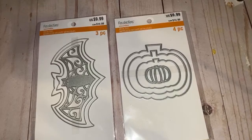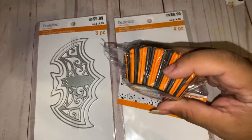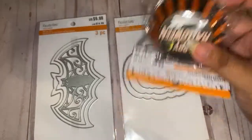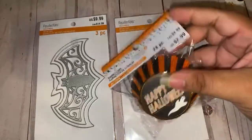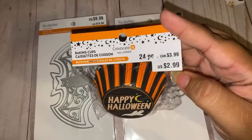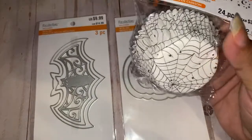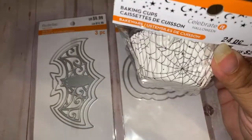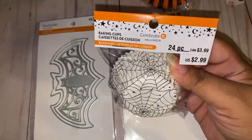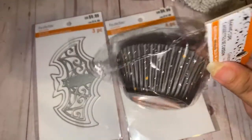I picked up some cupcake liners — they were so cute! I grabbed this one — how bomb is this going to be with some glitter on the edges? So pretty! These were really inexpensive compared to Joann's — Joann's is really high. These were $2.99 and then I got the 20% off. Then I grabbed these spiderweb ones — I like that they have some stars on them.